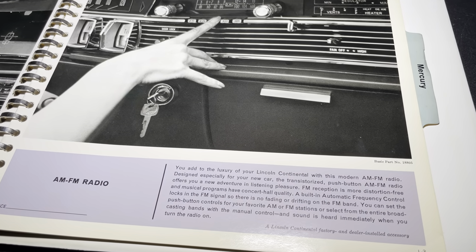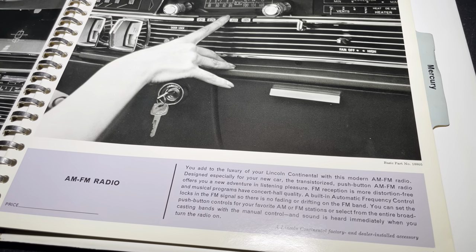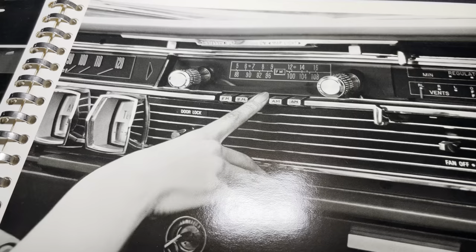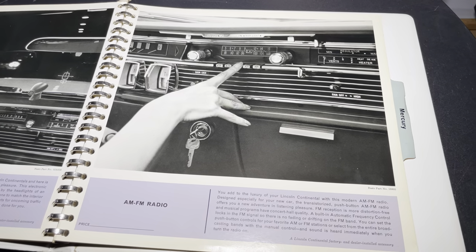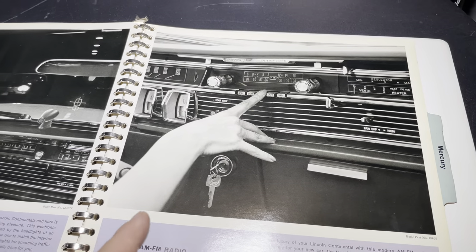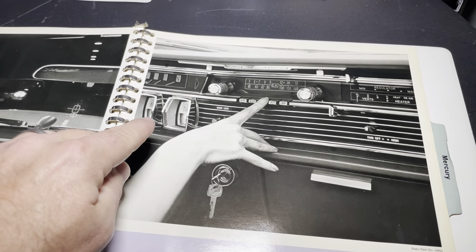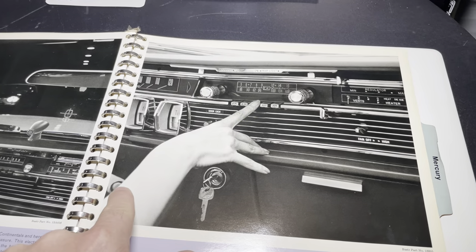It says, 'You add to the luxury of your Lincoln Continental with this modern AM/FM radio designed especially for your new car. The transistorized push-button AM/FM radio offers you a new adventure in listening pleasure.' The things we have today — we've definitely come a long way. You can see the FM, you can see the AM. I'm going to do more videos in the future to talk about the differences between 64 and 65. And from here on the shifter, it looks like that's the button for the tilt column — I talked a little bit about that since my 65 has it.